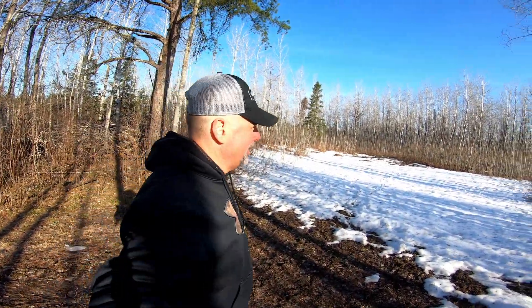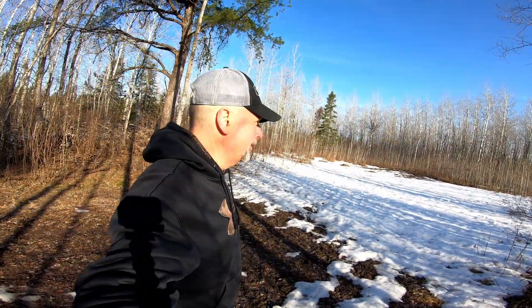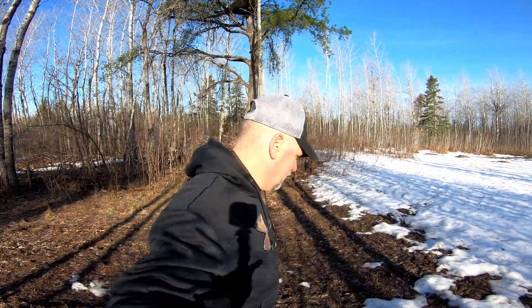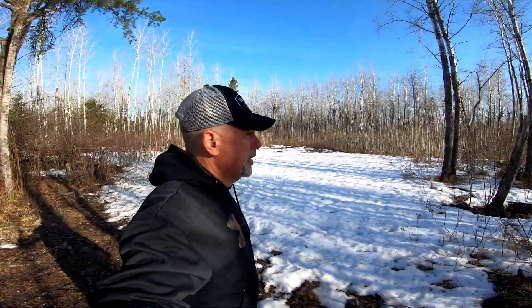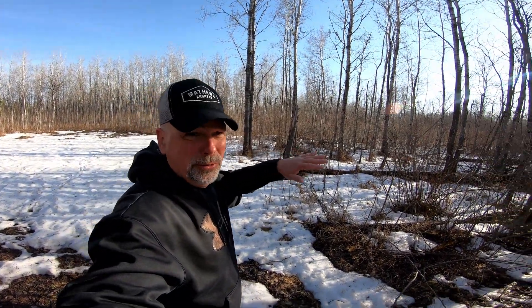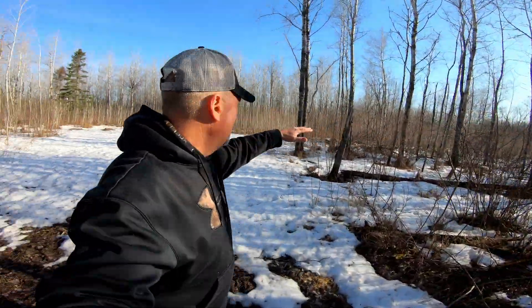I'm going to get seed on — this is maybe a quarter of an acre, but because I'm frost seeding I'm probably going to seed it at about a half-acre rate to get a lot of seed on the ground. With frost seeding you don't get as good germination, so you can see around this plot what we've done here.